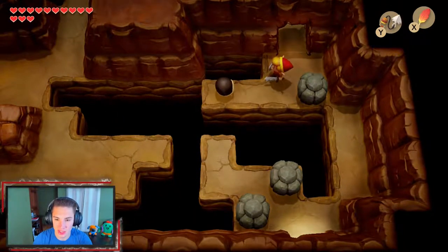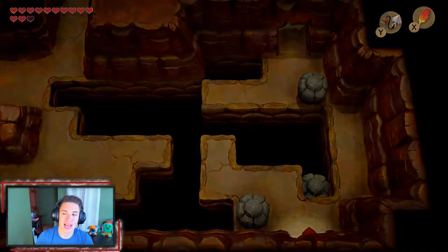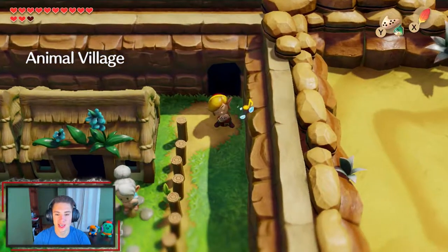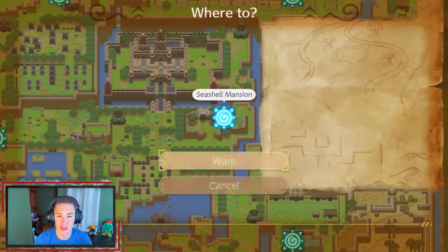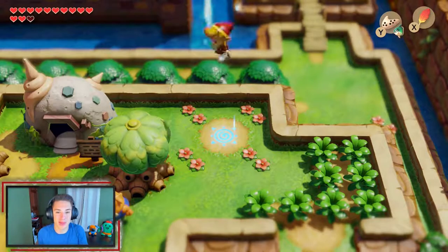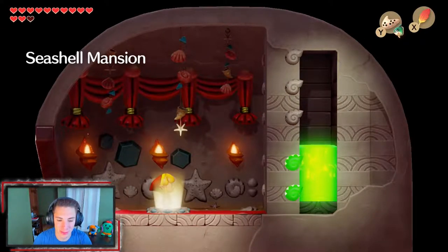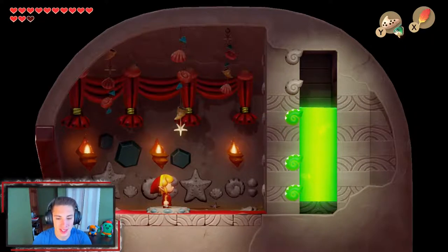Coming out of the cave, we bring out Mambo's Mambo again and fast travel to the Seashell Mansion because I think we have enough for the next reward. We step on the pedestal and level it up — we pass the third threshold! Let's get it — what's our reward?